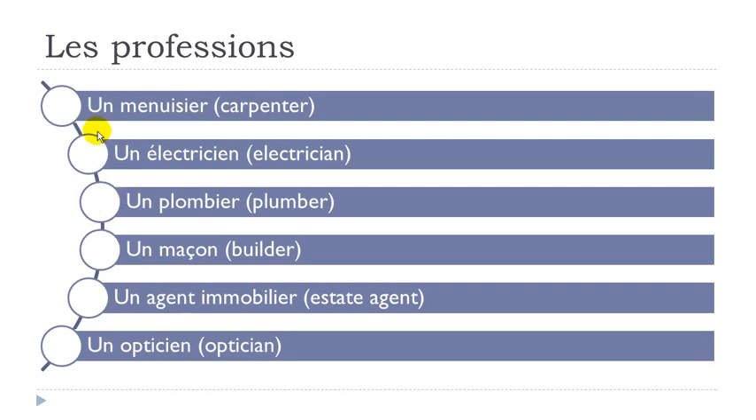Let's see them one more time. Un menuisier — remember this UI sound: menuisier. Then un électricien — we make the liaison here: un électricien. I-E-N: électricien. Then un plombier — remember O-M goes like O-N, nasal: plombier.